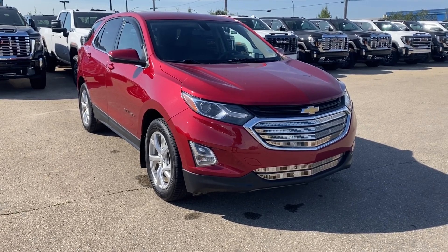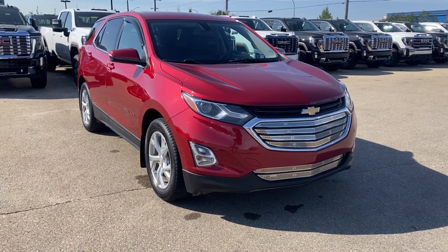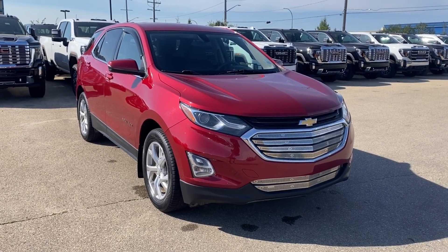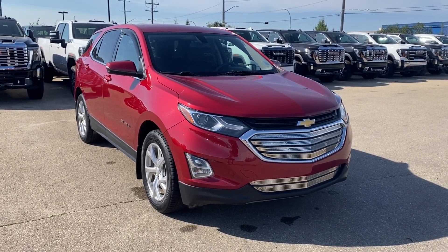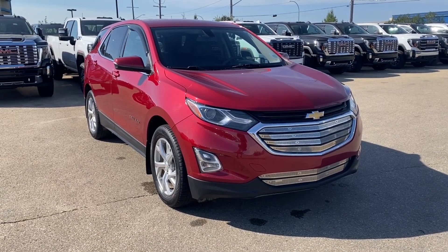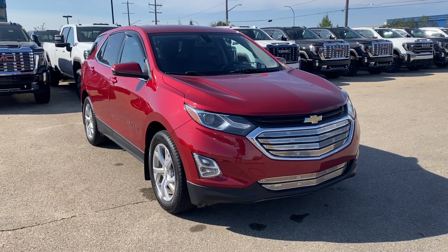Welcome to Wolf GMC Buick. Today we're going to be taking a look at a pre-owned 2018 Chevrolet Equinox LT in Cajun red tint coat with a jet black interior. Under the hood is a 2-liter turbo paired with a 9-speed automatic transmission. Let's jump right in and take a look at all of the different features this vehicle has to offer.